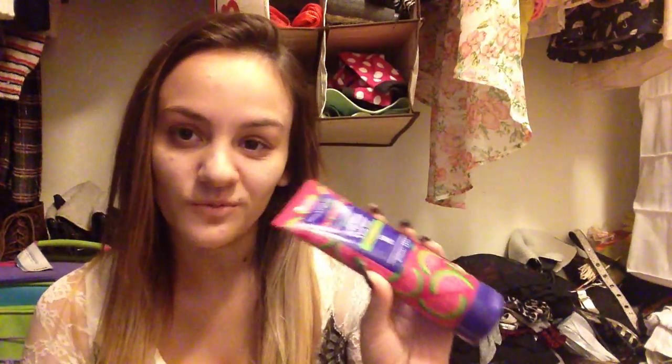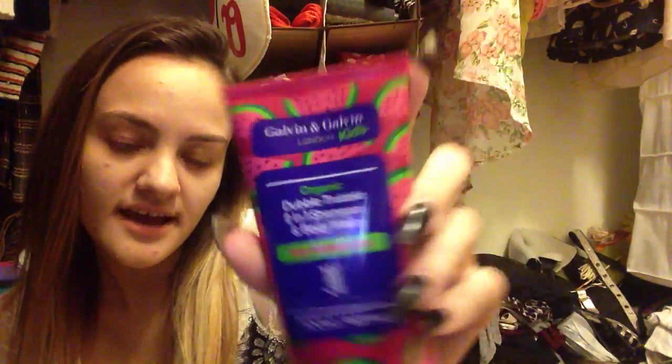Now for the five products I am going to use up without buying any other products in that time. Number one is called Galvin and Galvin London Kids Organic Double Trouble 2-in-1 Shampoo and Body Wash in Watermelon. And it is for children — I'm 18, but I'm still a child, so I think I'm okay for using this. It smells like watermelon, obviously. I love it. I feel like it doesn't really do anything for my hair particularly — I just think it smells good.